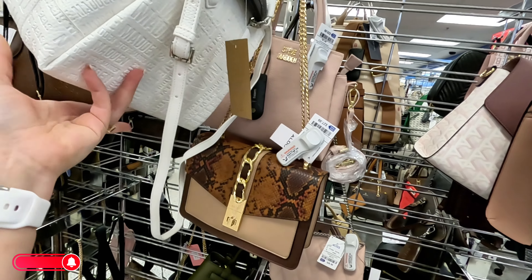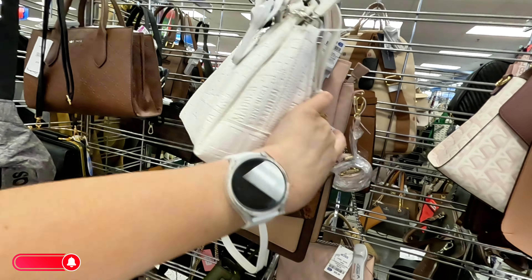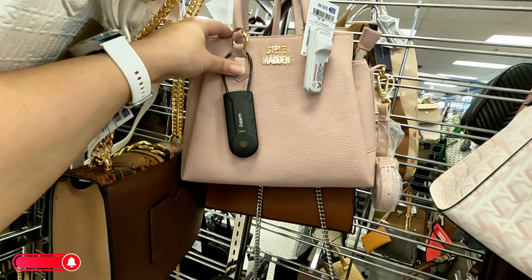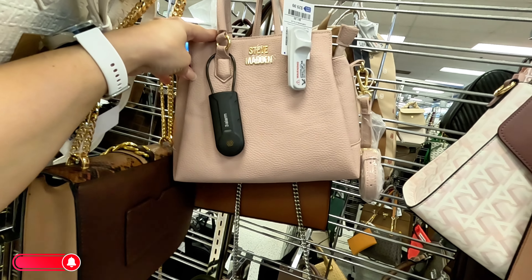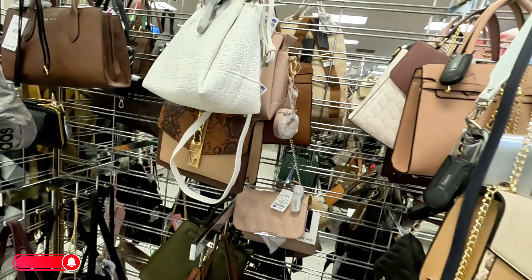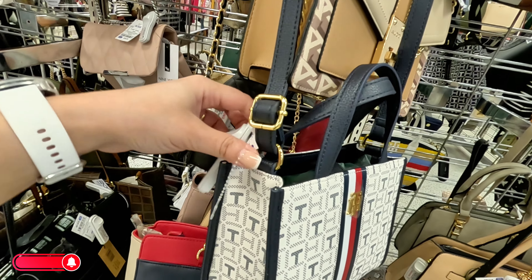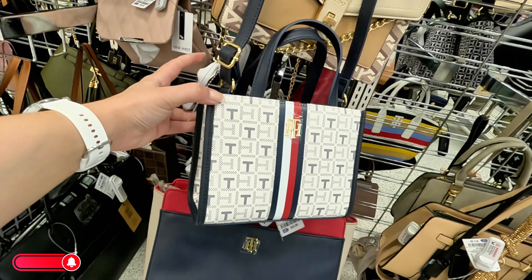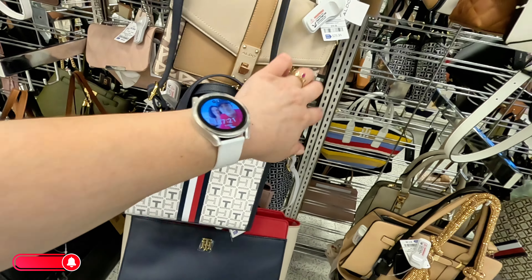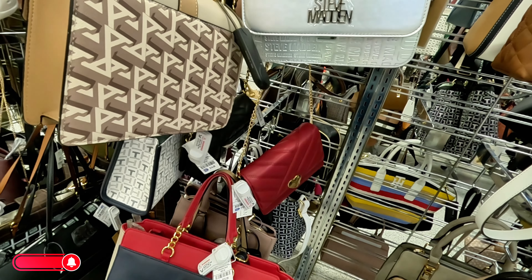That white Steve Madden is $30, original $88. Look at this other Steve Madden in a soft pink color for $30 — crossbody and shoulder strap. Tommy Hilfiger over here for $23.99, and an Aldo for $30 in a pretty color.